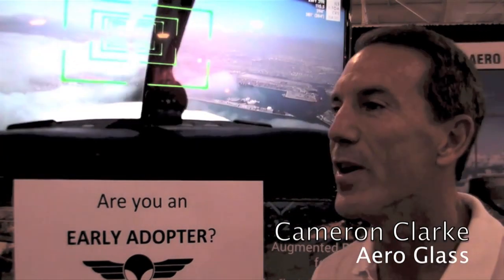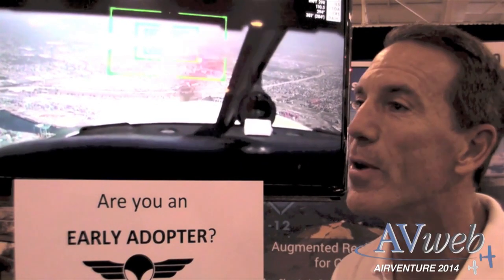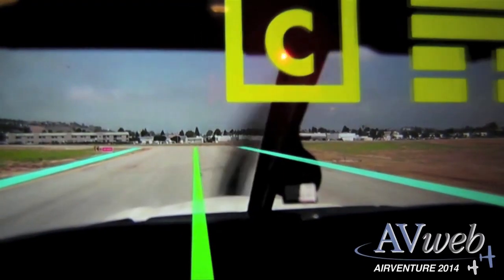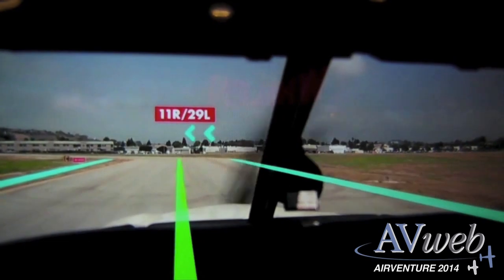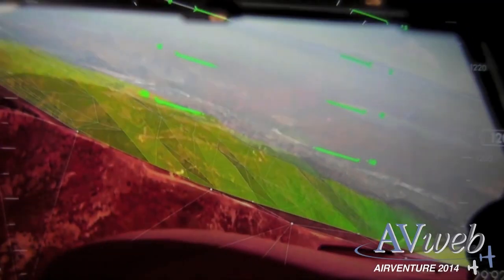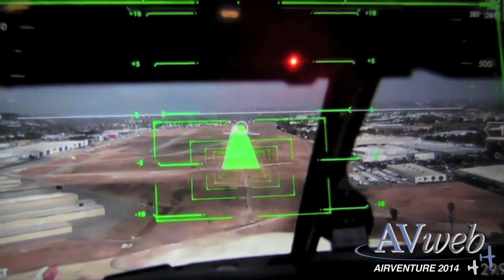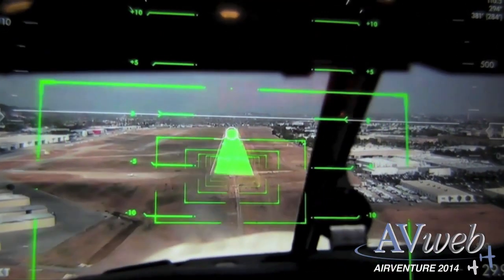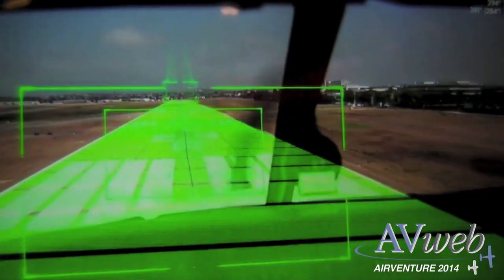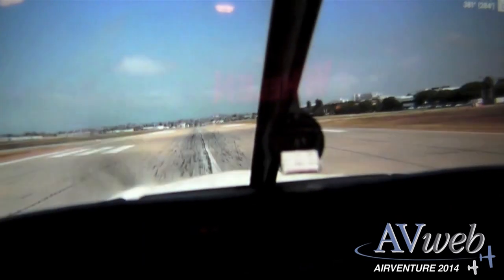We're very excited to be at the AirVenture show in Oshkosh and we're showing off a brand new product — a brand new capability. We're using the Epson Glass product and what we're showing off is augmented reality. Everybody's familiar with virtual reality, but augmented reality is an overlay of graphics on top of the real world. Pilots can look through the cockpit and see overlays of things like airspaces, navigation aids, geographic locations, and their flight plans.